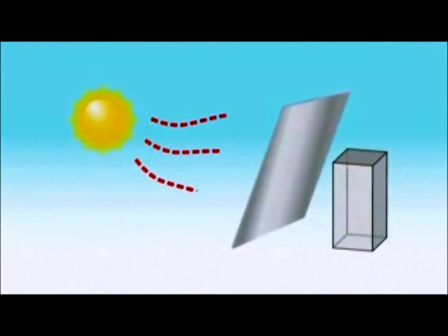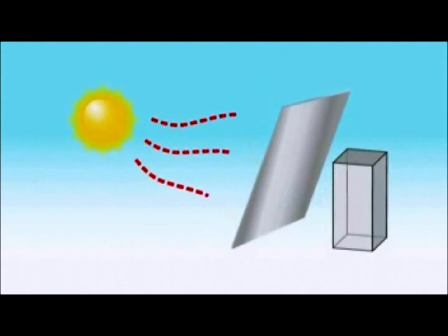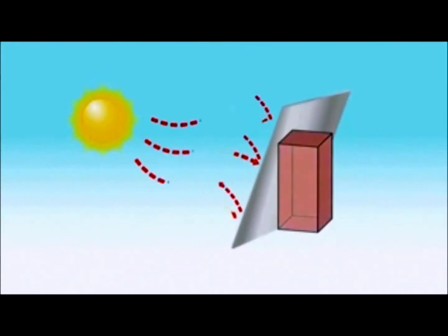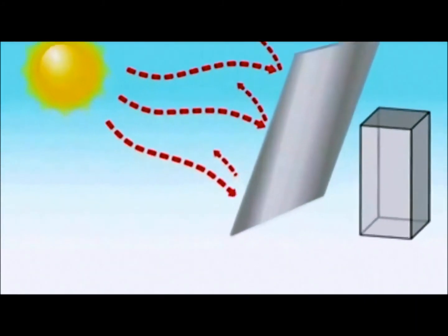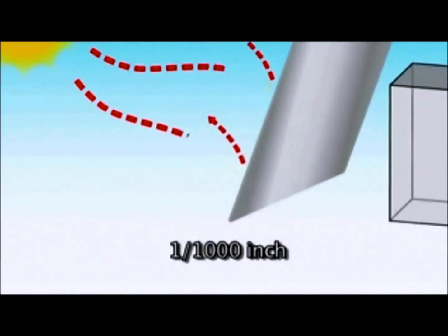Radiant barriers work in the infrared portion of the heat spectrum. It is important to understand that a radiant barrier is a surface effect, meaning we must have air on one side for it to work. If something comes into physical contact with any radiant barrier, it just becomes a conductive layer and the heat passes right through. It also only takes a very thin layer — about one-thousandth of an inch — to create the radiant barrier.